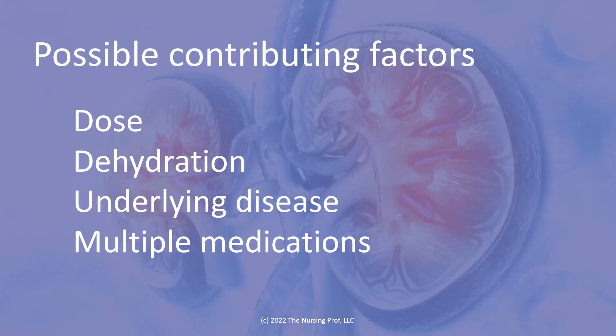Possible contributing factors include dose — high dose over a long period of time — and dehydration, so we're not washing out that medication from the kidney and it's allowed to sit in there longer, with that inflammatory process going on for a longer period of time. Underlying renal disease is also a factor — if there's already renal disease and we're causing additional damage by the NSAID, that's certainly going to cause more damage in the long run. And then multiple medications that could have negative effects on the kidney is just one more hit that could be causing damage.